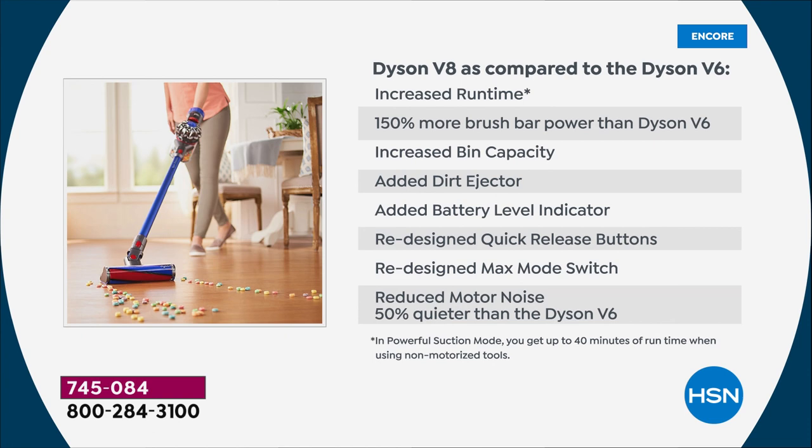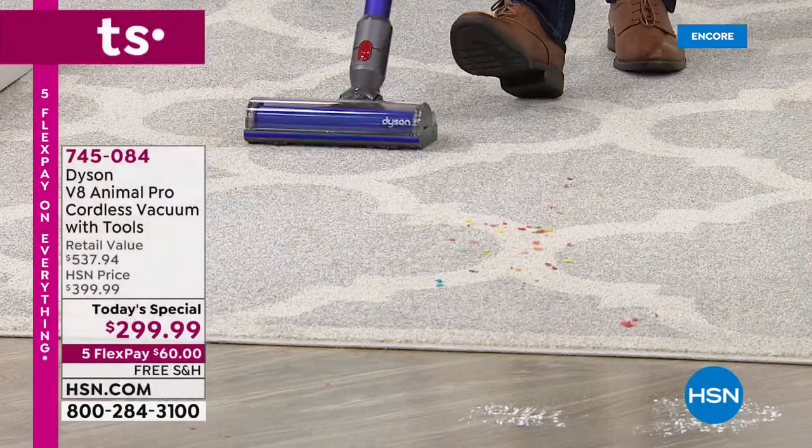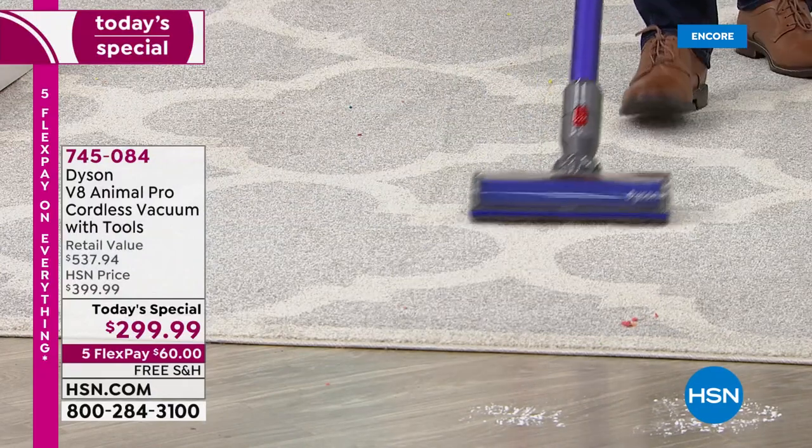So if you have the V6 at home and you love it, this is a worthy upgrade. The difference is very noticeable — it's going to get deeper into the fibers of the carpet, it's going to do the job faster than before. The runtime is really unrivaled at 40 minutes, and just like Gemma said, you get the same suction power at minute 40 as you do at minute one.